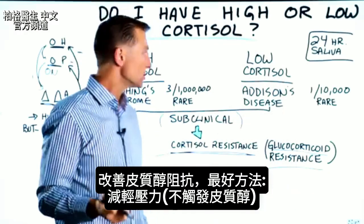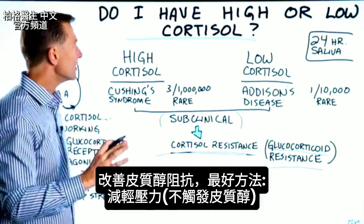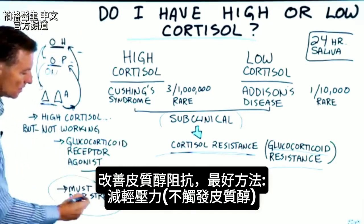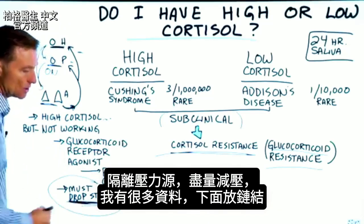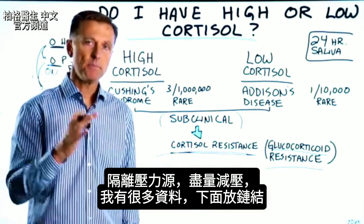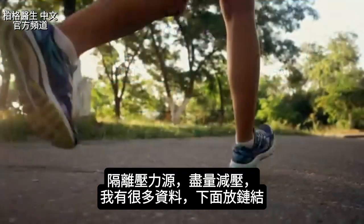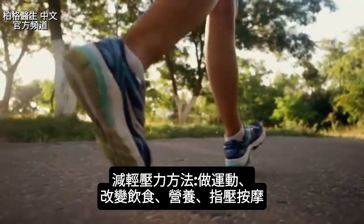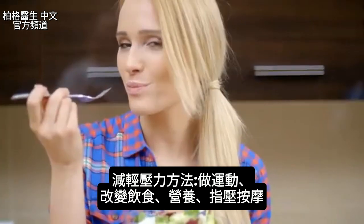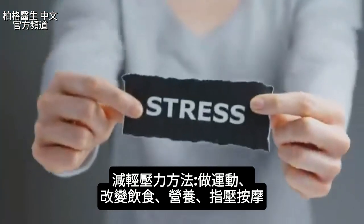What is the best thing to do for this situation? You need to do whatever you can to inhibit the trigger to cortisol — dropping stress. You need to isolate where the stress is coming from and do whatever you can to minimize it. I have a lot of data on this and I'll put some links down below. There are things you can do from an exercise standpoint, change your eating, nutrients, and even a manual type massage technique to help reduce stress.